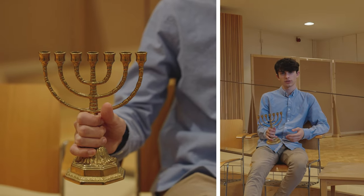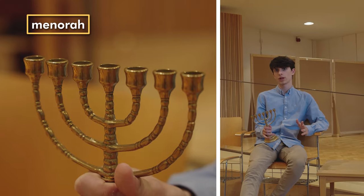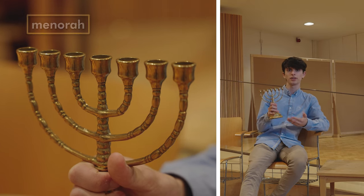And the lamp in the temple would have looked like this — only much bigger — an oil lamp with seven branches called a menorah. Many shuls will have one and it's often used as a symbol for Judaism.